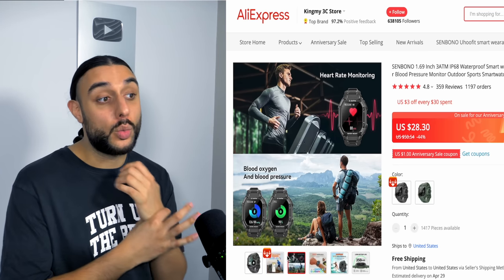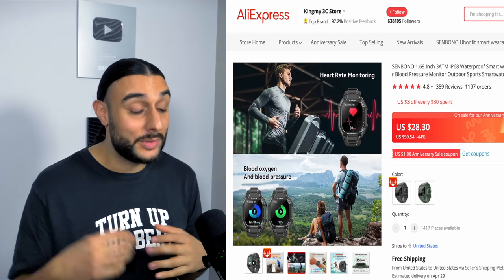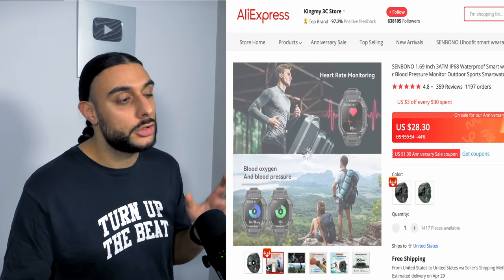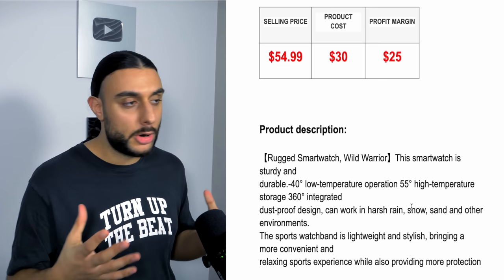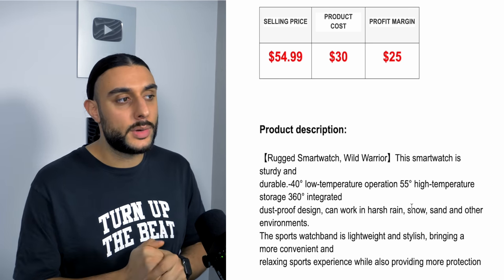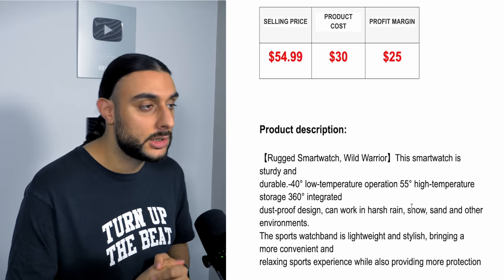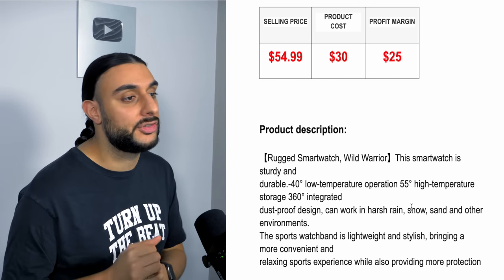Unlike an Apple Watch, which scratches and scuffs easily, this is something you don't have to worry about destroying. The recommended sell price is $54.99, costing $30, giving around $25 profit margin. You could take the price up to $99.99 but I'd recommend testing at this level first and working your way up after getting some customers.